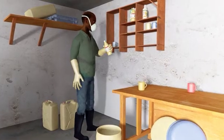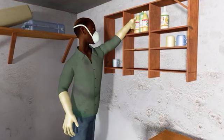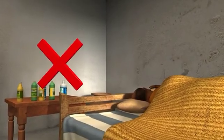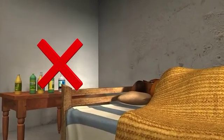Storage: keep agrochemicals out of reach from children and adults. Do not sleep in the same house with chemicals, especially when the container is open, to avoid inhaling.